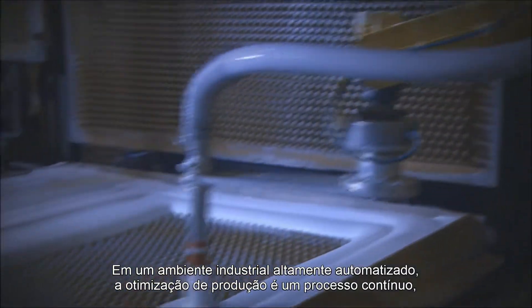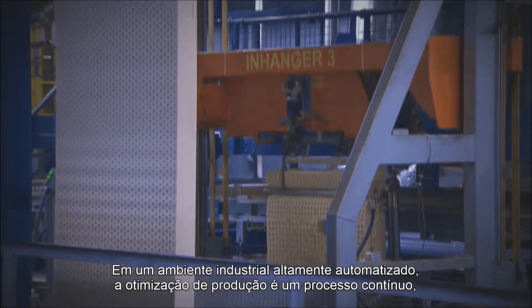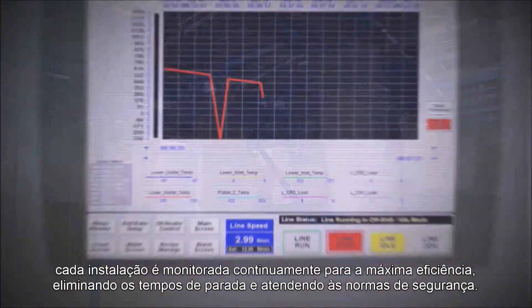In a highly automated industrial environment, production optimization is a continuous process. Every installation is continually monitored for maximum efficiency, to eliminate downtimes and comply to safety regulations.